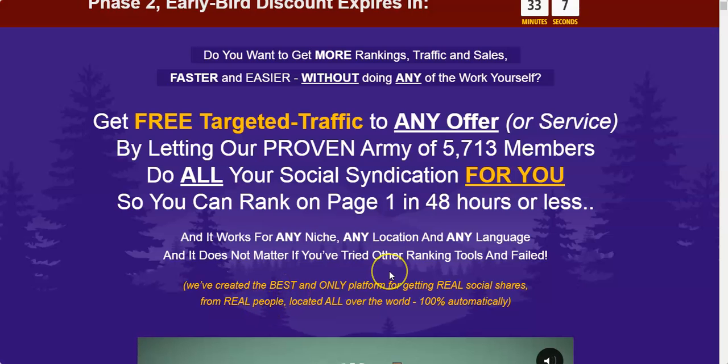Hello, this is Steve Zorens and welcome to my SynBuddy 2.0 review. In this review, I'm going to show you what SynBuddy 2.0 is all about and I'm going to show you the dashboard.